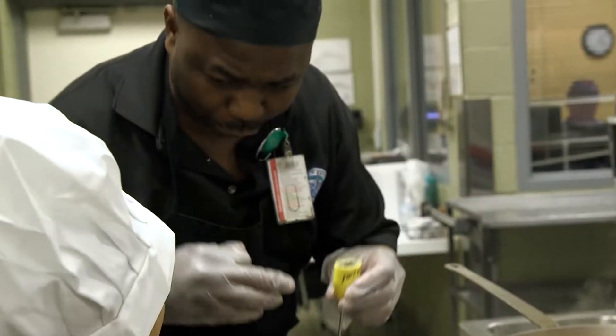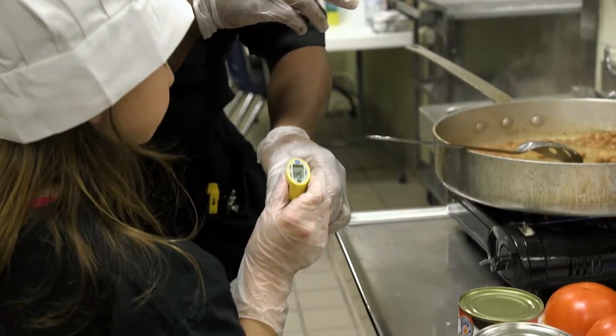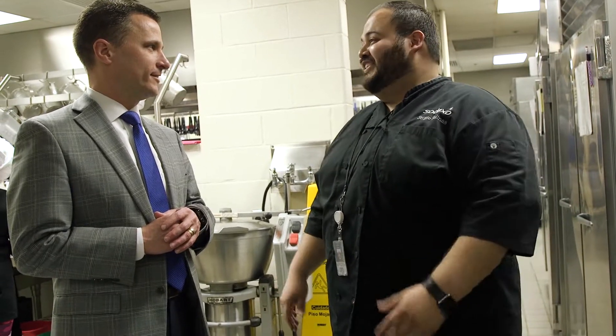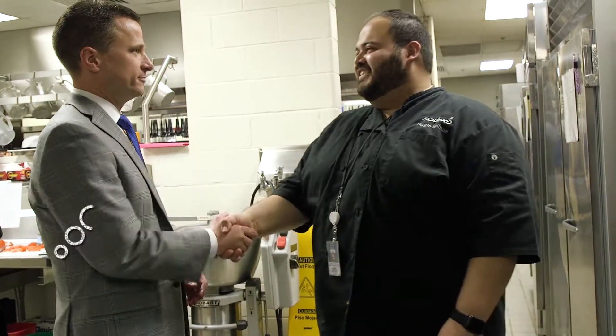Instead of using ground beef, a lot of them were using ground turkey. And a lot of the beef they were using is 90-10. Awesome. I'm looking forward to seeing what they're going to produce out here. Me too. I appreciate you, thanks Sergio. Thank you. Have a great day.